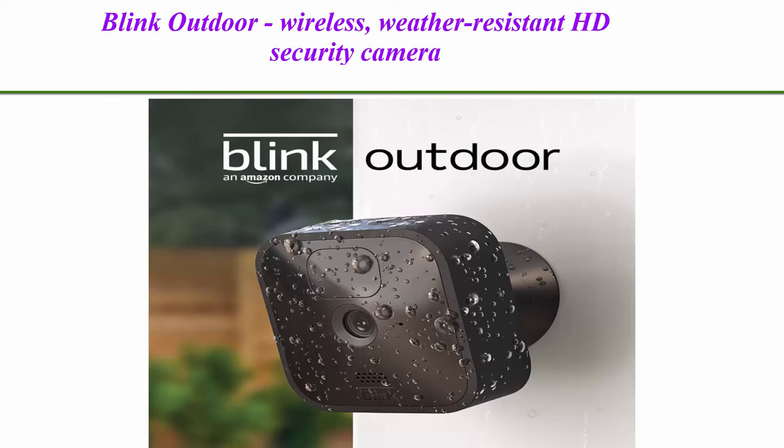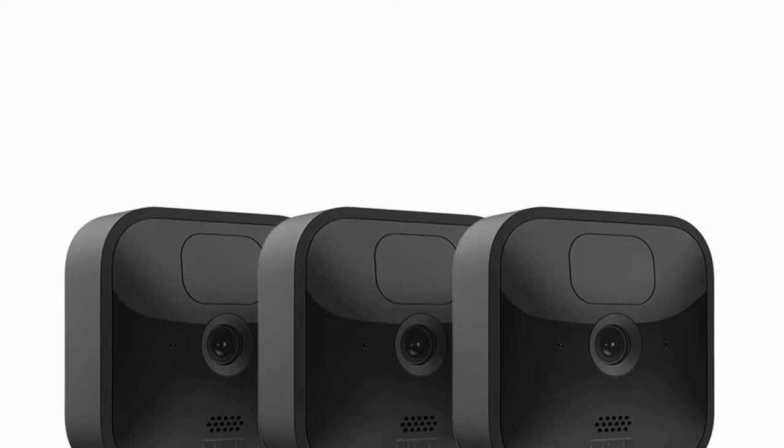Top 1: Blink Outdoor — Wireless, Weather Resistant HD Security Camera, 2-Year Battery Life, Motion Detection, setup in minutes — 3 Camera Kit.